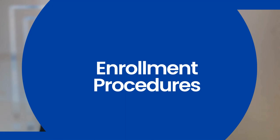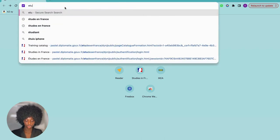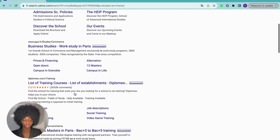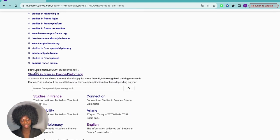Starting with the Etude en France platform — it is completely dematerialized and manages all procedures for higher education institutions up to visa requests. Make sure to go to the Etude en France website. I'm going to show you how to get there. It's better to just type 'Etude en France' in your browser. You will find a lot of links from Google, so it's always better to search for the right URL — this is the right URL.